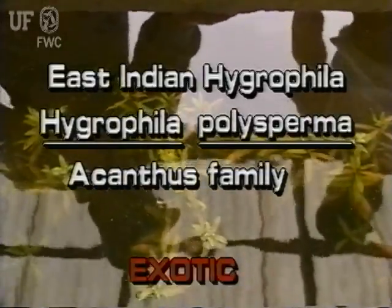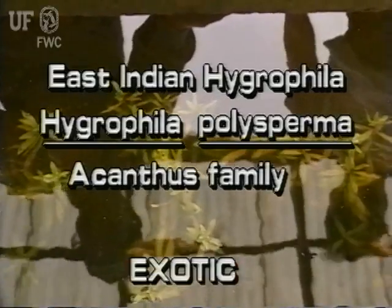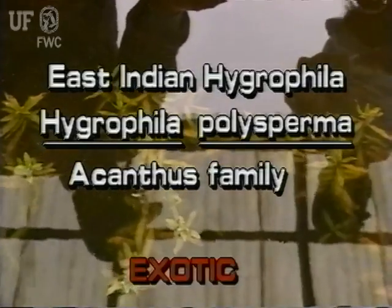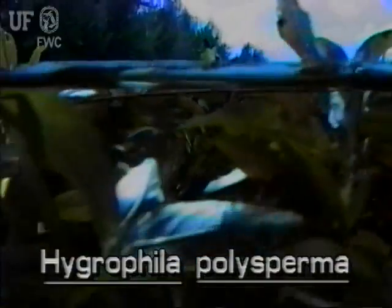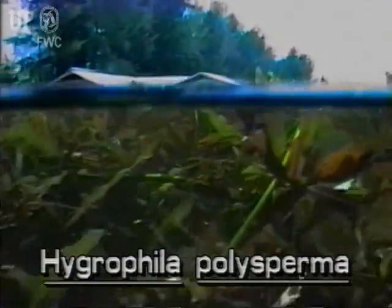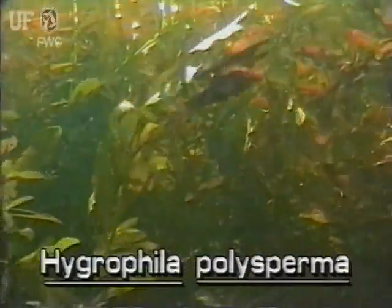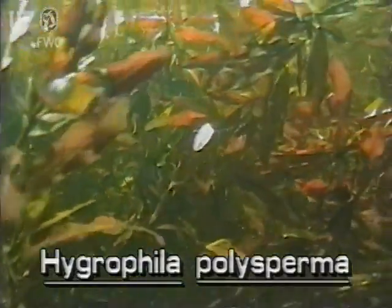East Indian Hygrophila, Hygrophila polysperma. This plant is not native to Florida. There are about 40 species of aquatic Hygrophila in the world. East Indian Hygrophila is the only submersed Hygrophila to be found in the state.